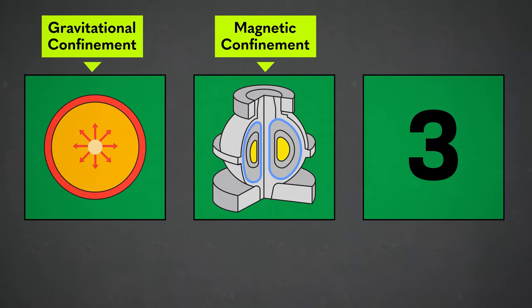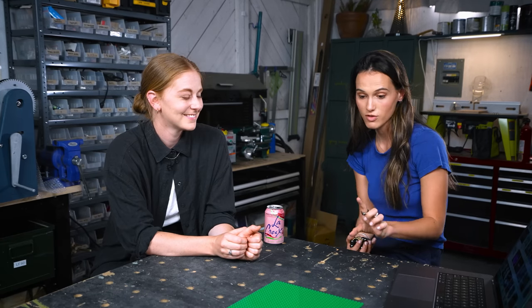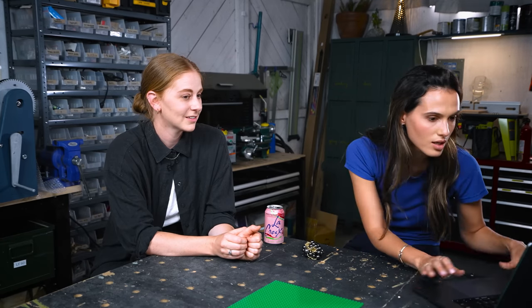Magnetic confinement involves a machine that you might have seen pictures of — it's called a tokamak. You heat that fusion plasma that circles around, well confined, until it finally gets hot enough that it starts to fuse. However, there's another version. I genuinely cannot guess — what would it be? What could hold it in place?